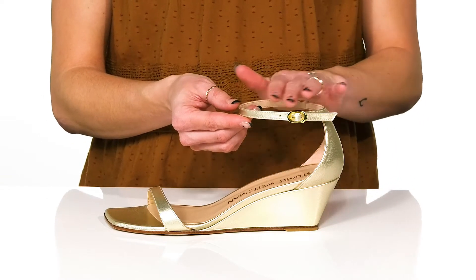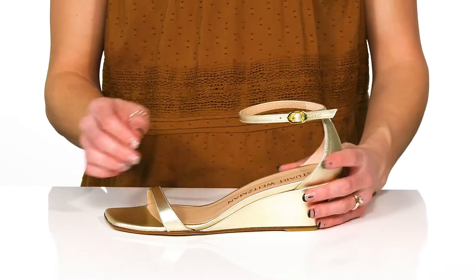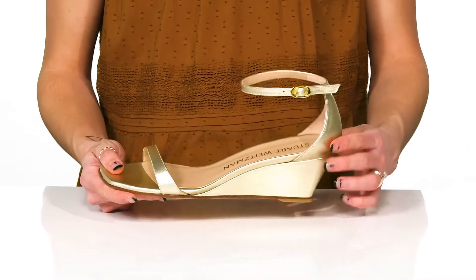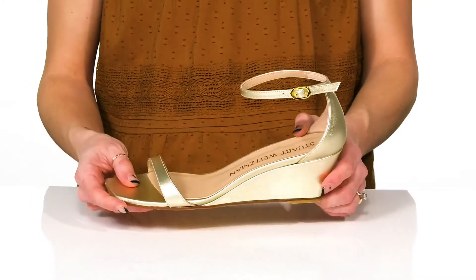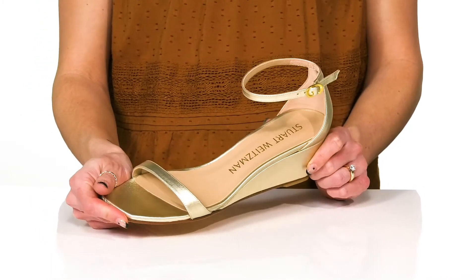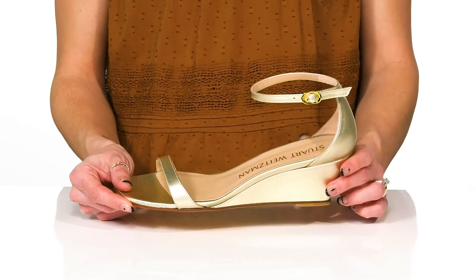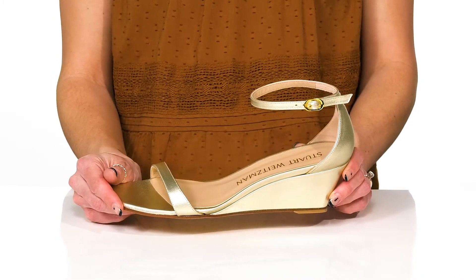The ankle strap does offer an adjustable buckle closure, and inside there's a leather lining and footbed. The wedge heel will give you about a two inch boost in height. And these will look so good with a cute pleated dress, so you can dance the night away since the heel is nice and easy for you to walk in.